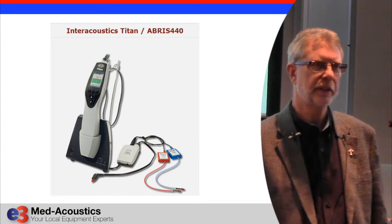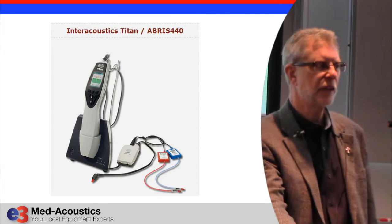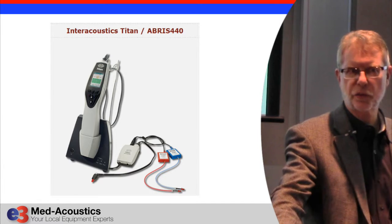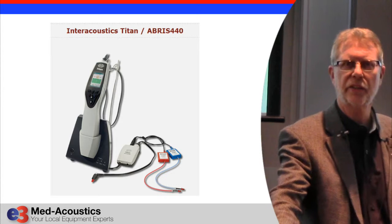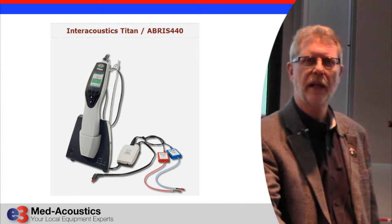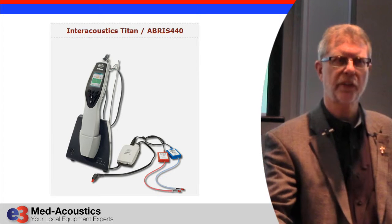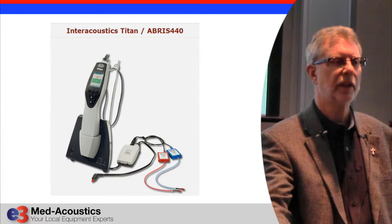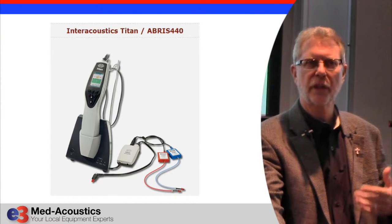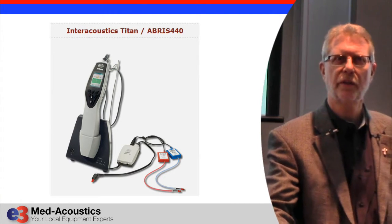The Interacoustics Titan has been around for several years, and there's an option on that called ABRIS, which stands for ABR Infant Screening. That screener uses the exact same techniques as the Mako MB-11 — a chirp instead of a click for stimulus, and ASSR instead of ABR for the detection technique. The calibration is the same at 35 dB NHL, and it has the same advantage of a test time very often between about 19 seconds and maybe 35 seconds.